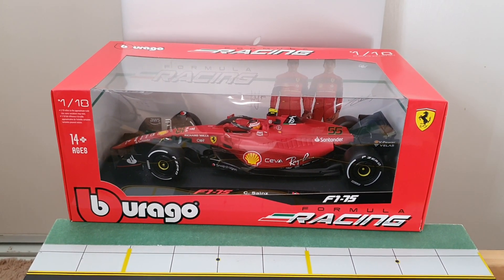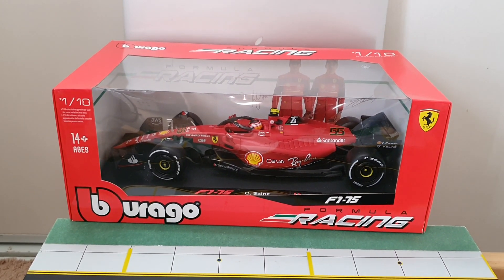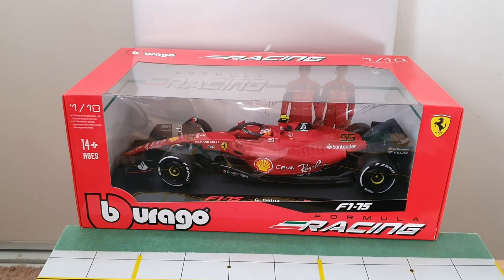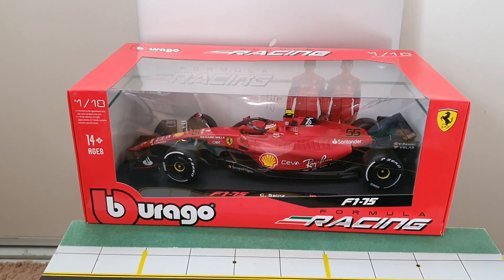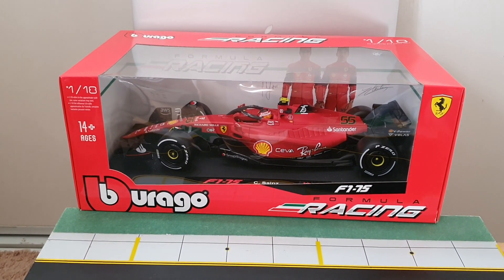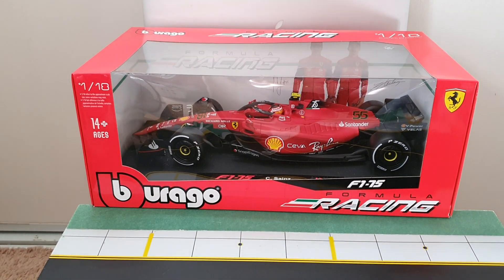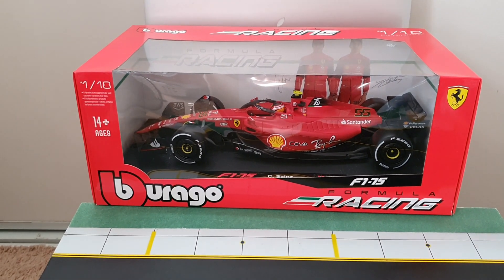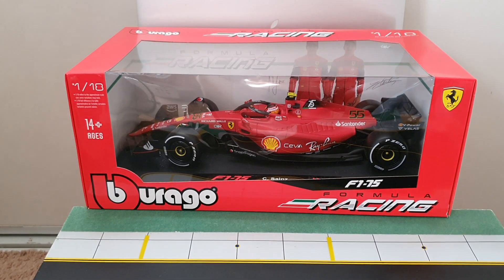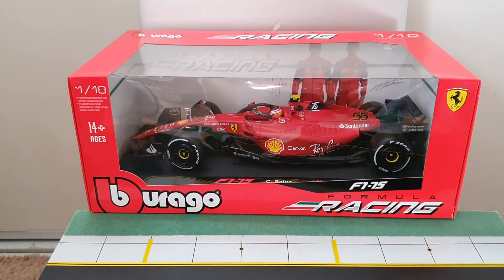Hey YouTubers, this is JC 23 Aircraft Channel with an unboxing of Burrago Formula One F175 Ferrari Carlos Sainz Junior, a Spanish driver. I went on to buy this Carlos Sainz over Leclerc because this has the yellow striping — Leclerc is like all black or something. Anyway, let's open it.